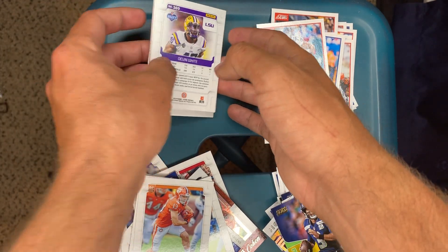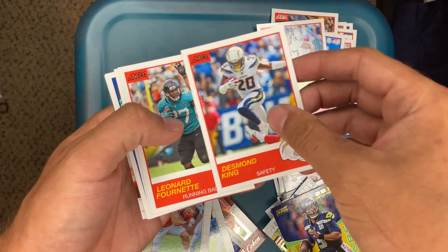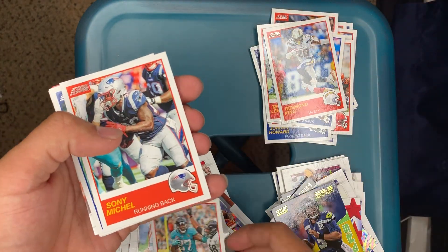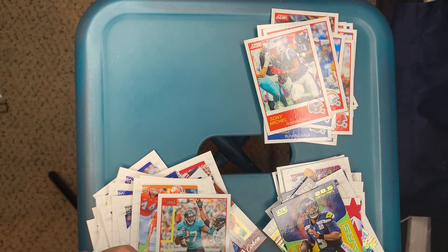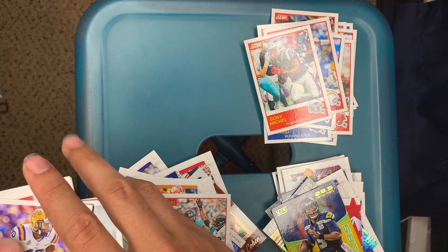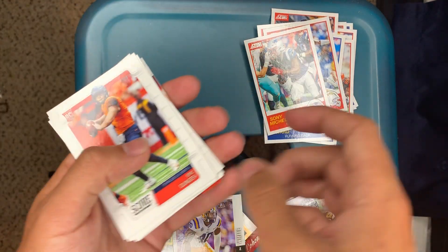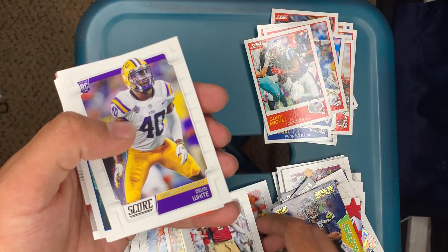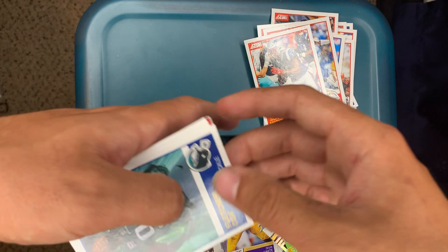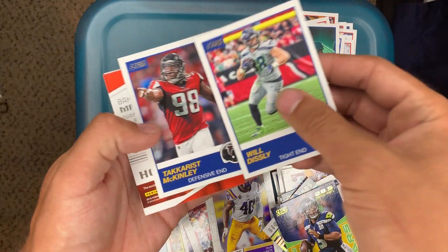Last one and this will be our hit. So far not too crazy of a box but it's still fun. Desmond King, Leonard Fournette, Sony Michel. Pull the rookies out — Devin White, Eric Dungey, Zach Allen, another Devin White, Fletcher Cox, Will Dissly.